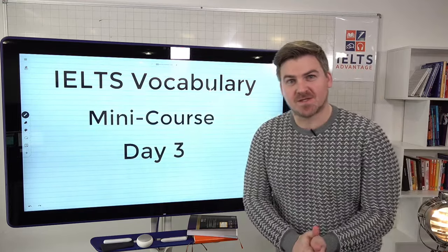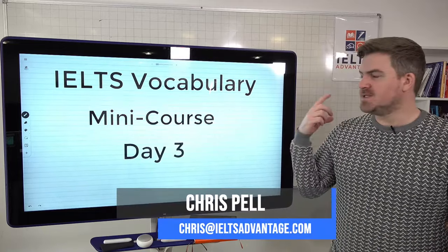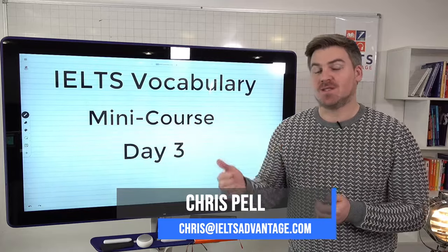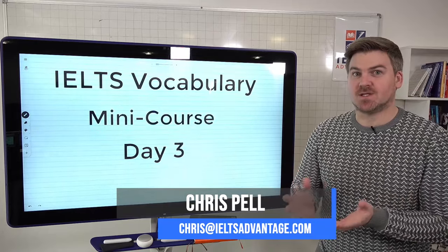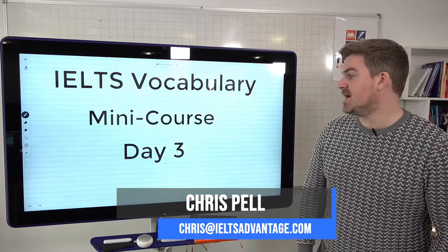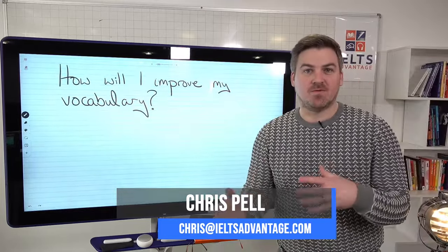Hi everyone, Chris here from IELTS Advantage. This week we've been working on how to improve our vocabulary. On day one we had our first lesson where we looked at all the myths surrounding how to improve your vocabulary. On Wednesday, day two, we looked at what band seven, eight and nine vocabulary actually looks like and we gave you a really cool online tool. And today we're going to be answering the question: how will I actually improve my vocabulary?